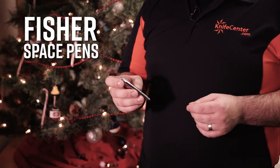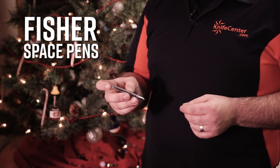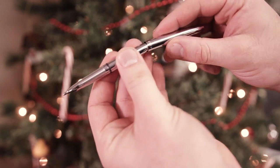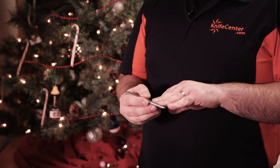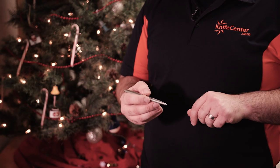Another great EDC item that everyone can use is a good pen. This model from Fisher Space Pens is called the Bullet. The nice thing about this pen is it carries very small in the pocket, but when you're ready to write, the cap forms a full length pen. The cartridges in these pens are pressurized, which is great because it means you can write upside down without worry of the ink drying up.